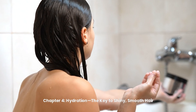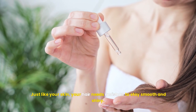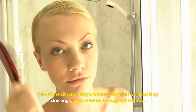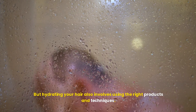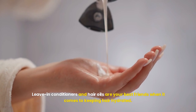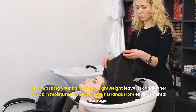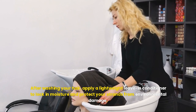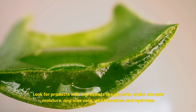Chapter 4: Hydration — The Key to Shiny, Smooth Hair. Just like your skin, your hair needs moisture to stay smooth and shiny. Dehydrated hair can look dull, feel brittle, and be more prone to breakage. One of the simplest ways to keep your hair hydrated is by drinking plenty of water throughout the day, but hydrating your hair also involves using the right products and techniques. Leave-in conditioners and hair oils are your best friends when it comes to keeping hair hydrated. After washing your hair, apply a lightweight leave-in conditioner to lock in moisture and protect your strands from environmental damage. Look for products with ingredients like glycerin, which attracts moisture, and aloe vera, which soothes and hydrates.